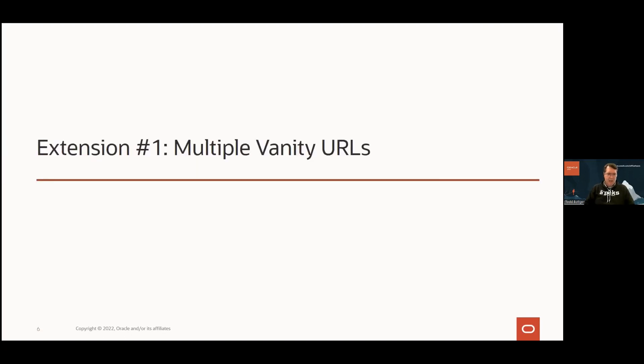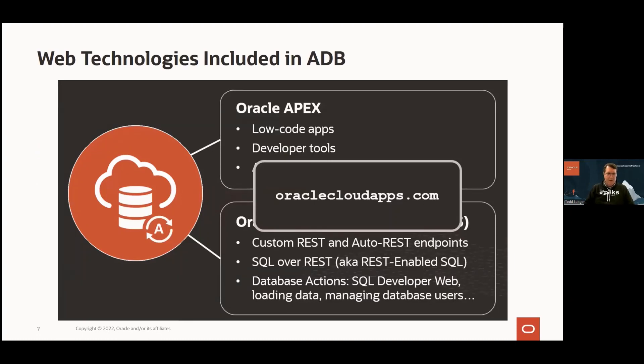Now I'm going to change gears and go into this optional extension to the vanity URL architecture from last time. If you're new to Autonomous Database — it's not only a database, it comes with all kinds of other things. It has multiple interfaces to your data: the SQL*Net interface, the HTTP interface, all kinds of goodies. APEX comes prepackaged, pre-configured, and included with Autonomous Database. We maintain it, upgrade it, patch it — and it's a great place to run and develop your low-code apps.